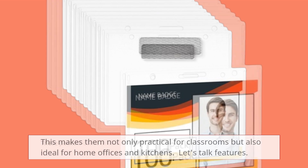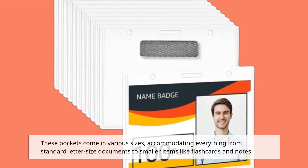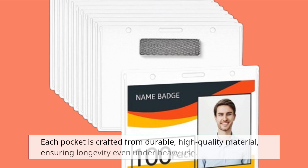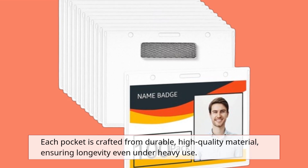Let's talk features. These pockets come in various sizes, accommodating everything from standard letter-sized documents to smaller items like flashcards and notes. Each pocket is crafted from durable, high-quality material, ensuring longevity even under heavy use.